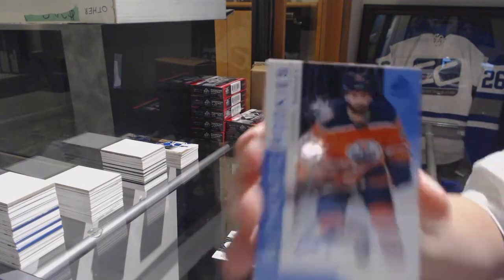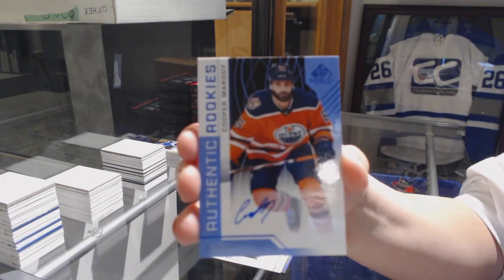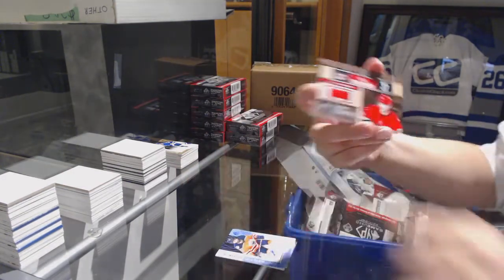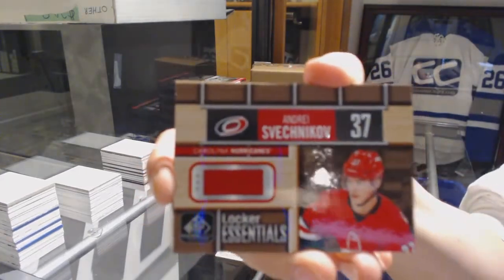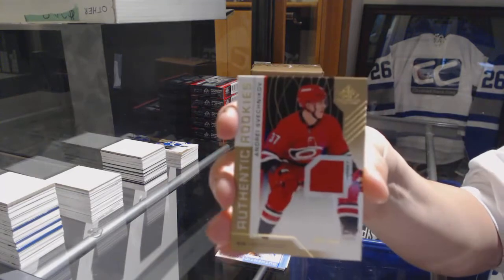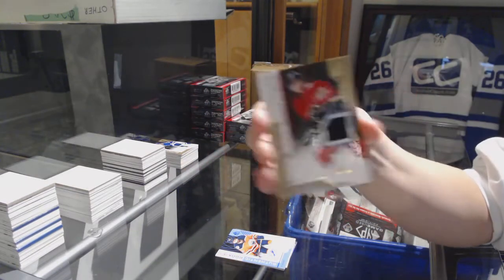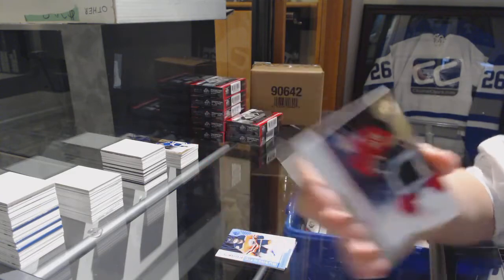Rookie Blue Auto of Cooper Marodi for the Edmonton Oilers. Andre Sveshnikov Locker Essentials for the Carolina Hurricanes. Jersey number to 499 for the Hurricanes, also of Andre Sveshnikov. And jersey number to 499 for the Flames of Morgan Klimchuk.